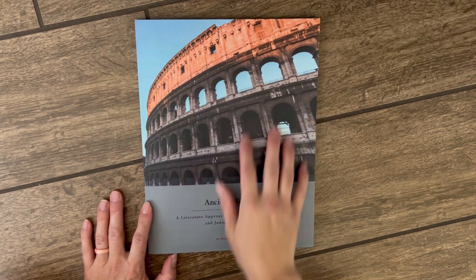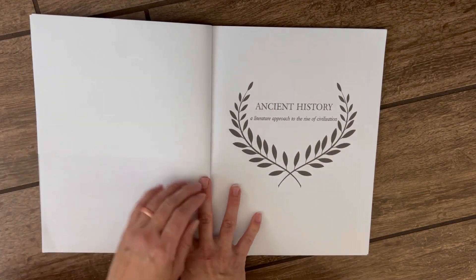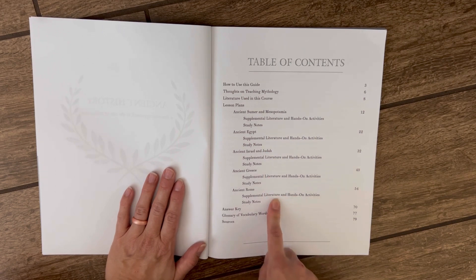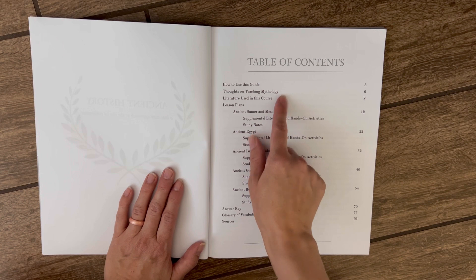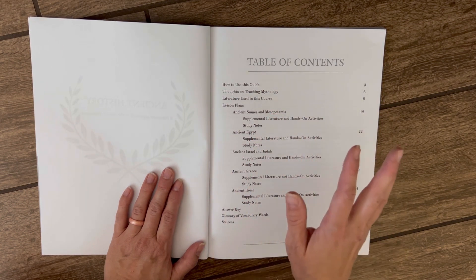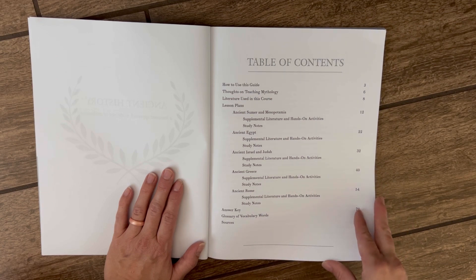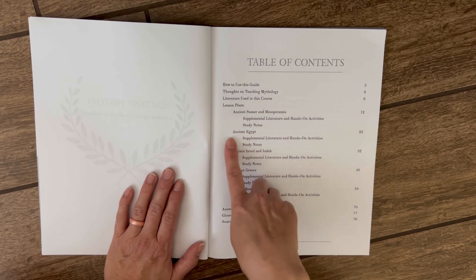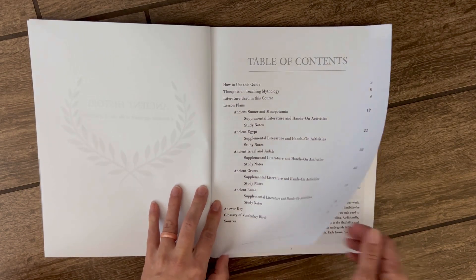Here we have the teacher's manual for ancient history — still nice and crispy; it's always fun to open brand new books. The table of contents includes a how-to-use section and a nice article on teaching mythology from a Christian perspective, which I found very interesting. It then goes into lesson plans broken up by Sumer and Mesopotamia, Egypt, Israel and Judah, Greece, and then Rome at the end of the year.